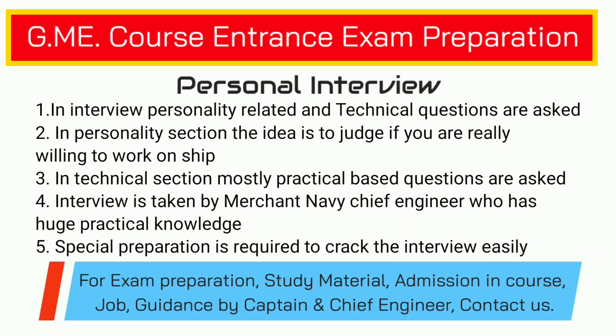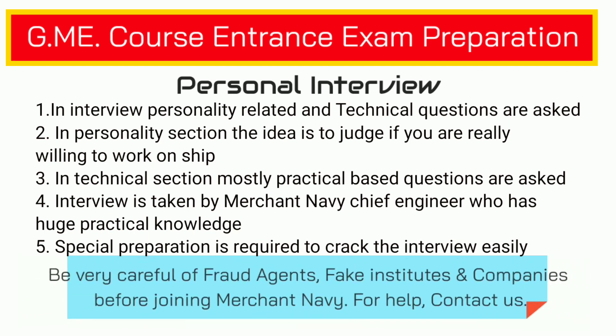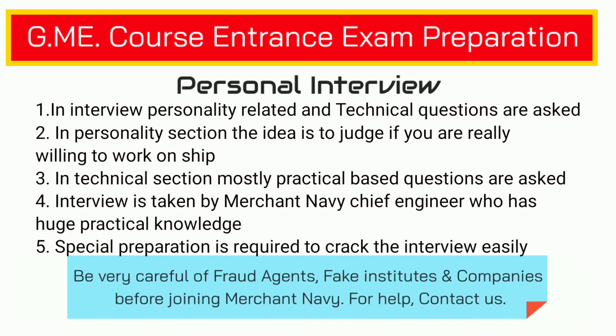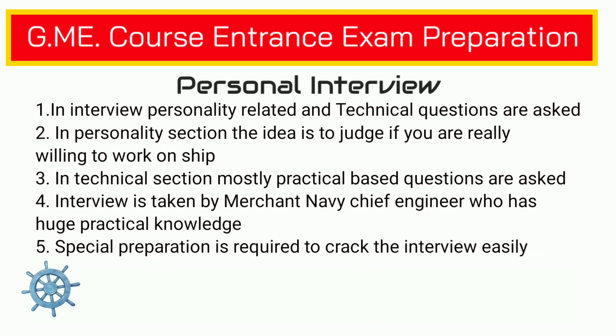In your engineering preparation, you should focus more on the practical part and less on the theoretical part. If your answers are short and pointed, nobody can stop your selection. Get some practical knowledge about shipping so that you can prepare well for topics relevant to shipping. The best way to prepare is to get guidance from experts, get the study material, and start preparing so that your preparation is very targeted. In this way, in very less time, you can prepare well and crack this examination.